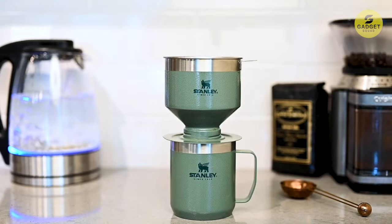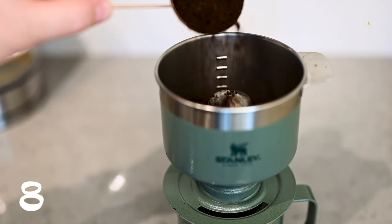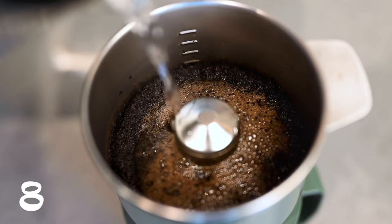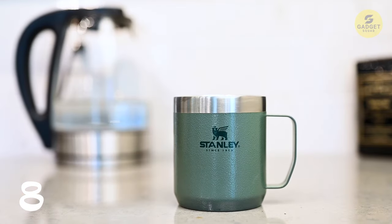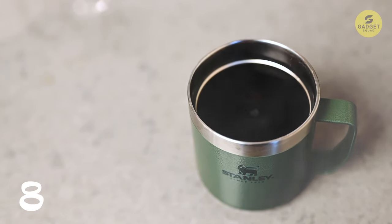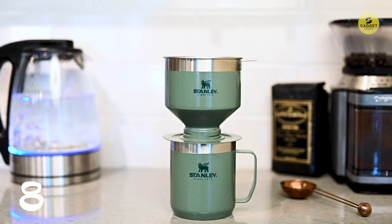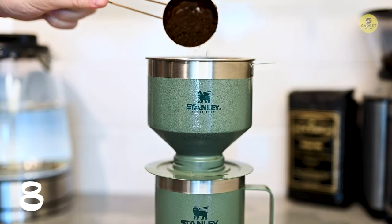Are you tired of inconsistent brews, too coarse grinds, or insufficiently tamped coffee grounds ruining your morning ritual? Elevate your coffee game with the Stanley Pour Over Coffee Maker. Designed for the discerning coffee enthusiast, this stainless steel marvel ensures a perfect brew every time. The secret lies in its non-breakable, stylish stainless steel filter that extracts aromatic oils and subtle flavors, preserving the essence of your coffee. Whether you're at home, in the office, or outdoors, the Stanley Pour Over delivers a professional-grade pour-over experience that's easy to use, environmentally friendly, and a breeze to clean.